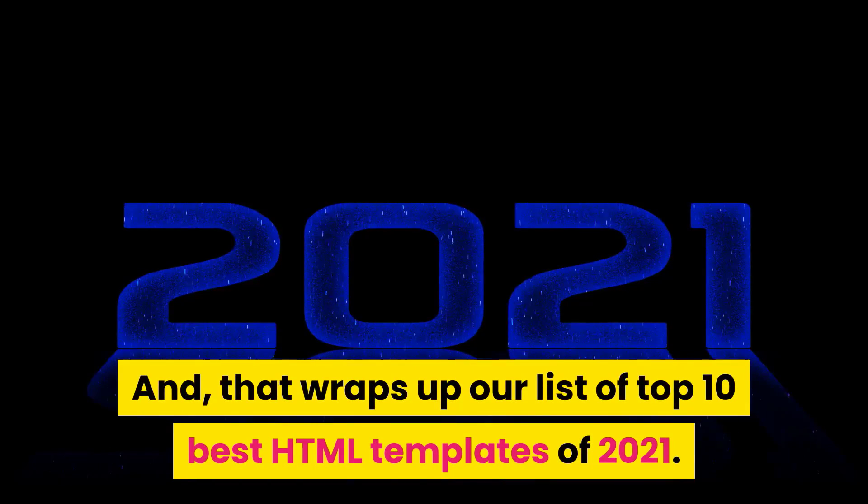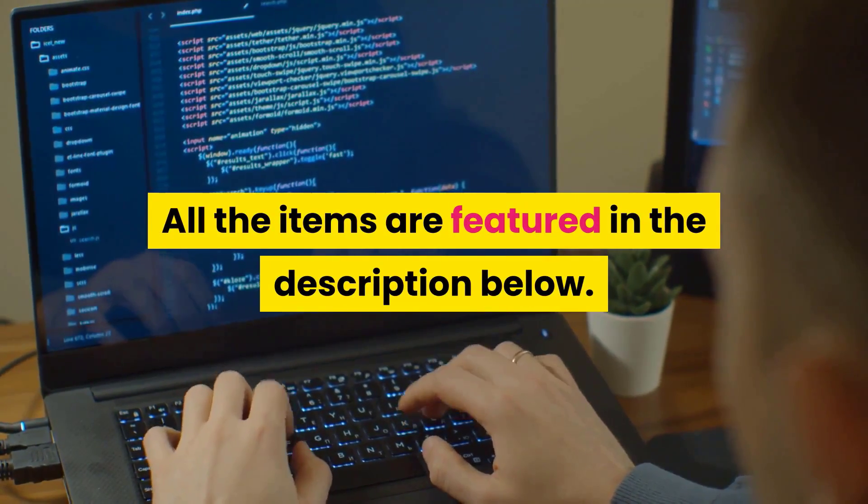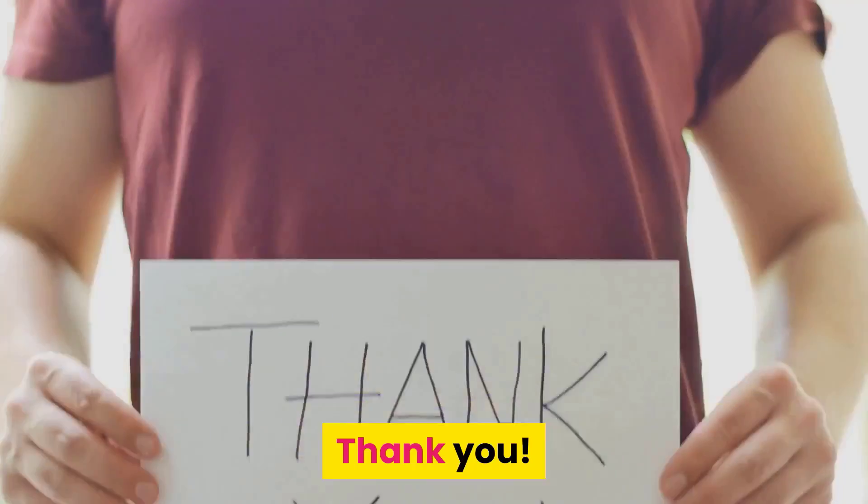And that wraps up our list of top 10 best HTML templates of 2021. All the items are featured in the description below. If you have any queries, drop us a line in the comment section. Thank you.